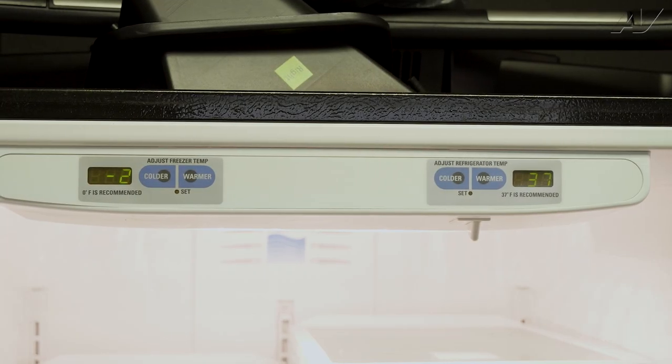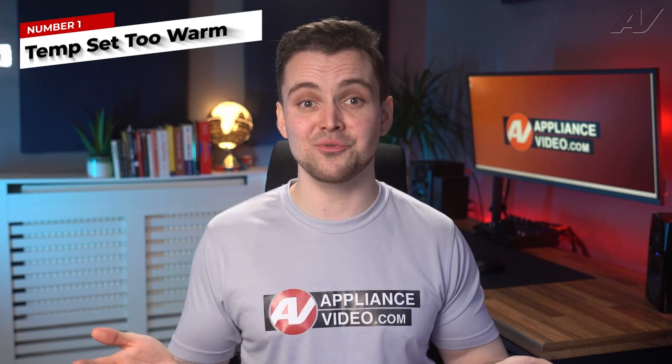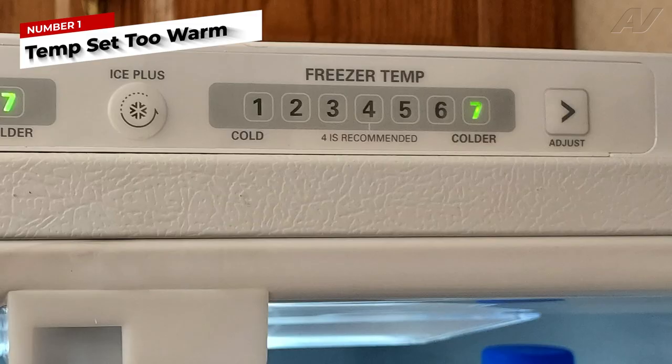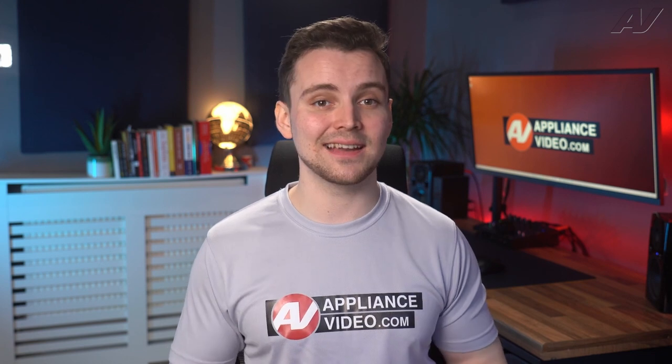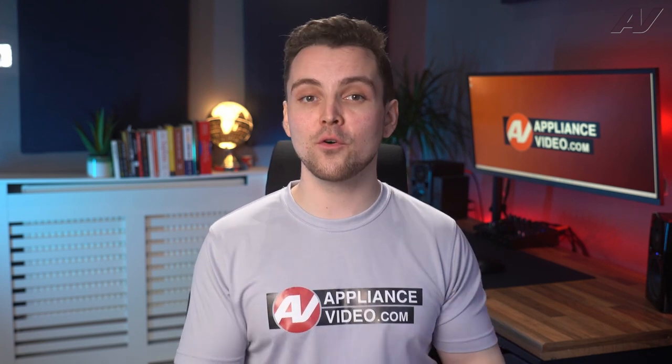There are several different reasons why you may be seeing above normal temperatures in the freezer section of your refrigerator. The most common reason is the freezer control being set too warm. Adjust the freezer control to the next colder setting. Do not change the control more than one setting at a time, and allow 24 hours to stabilize before making another adjustment.